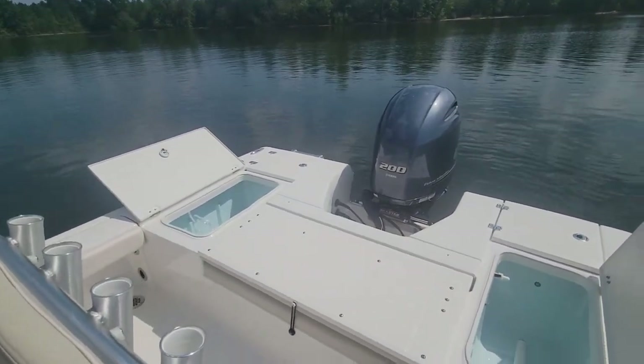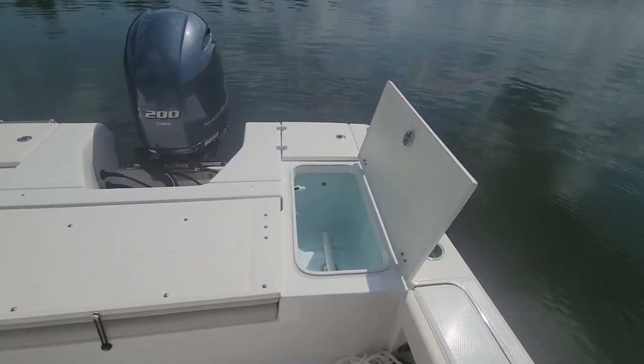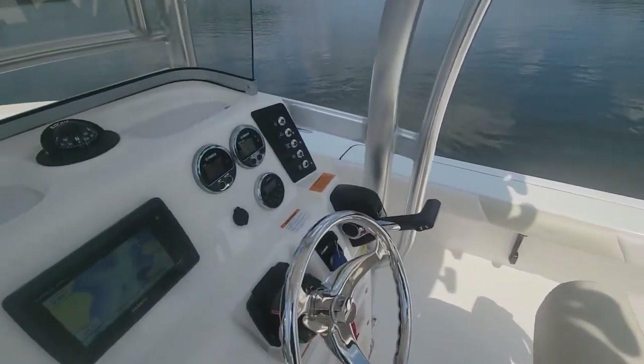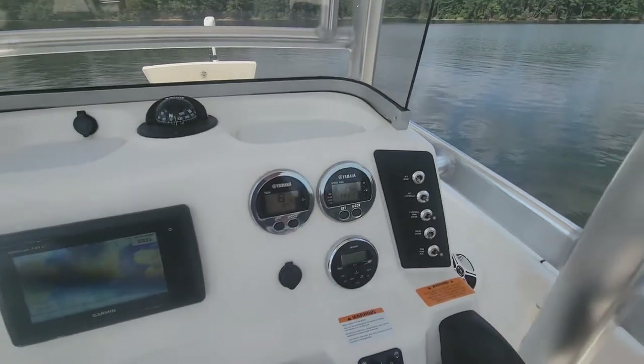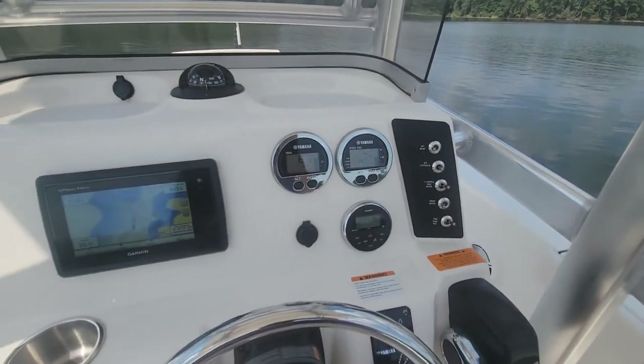We are on Harris Lake in North Carolina, and we're just gonna do a couple quick tests on the systems of the boat. In part two we're gonna run the boat.